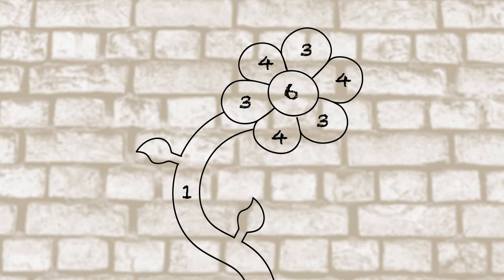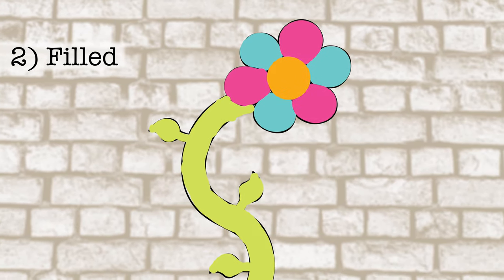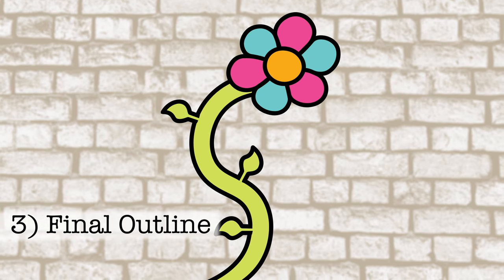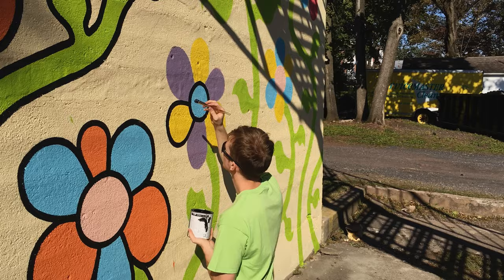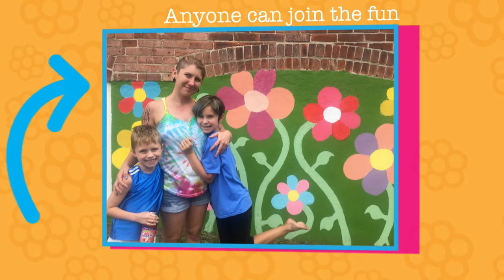If you can handle a coloring book, you're in. After that, I will work with volunteers from the community to fill in the flowers and bring the mural to life. Once we're finished, I will make them pop off the wall with a thick black outline. Because of the simplicity of the design, you don't have to be a trained artist to help out — anybody can join in the fun.